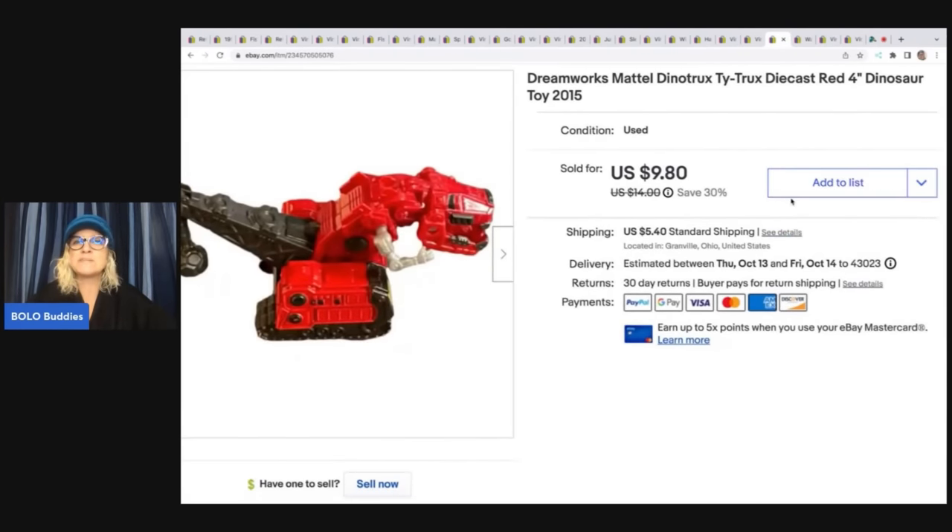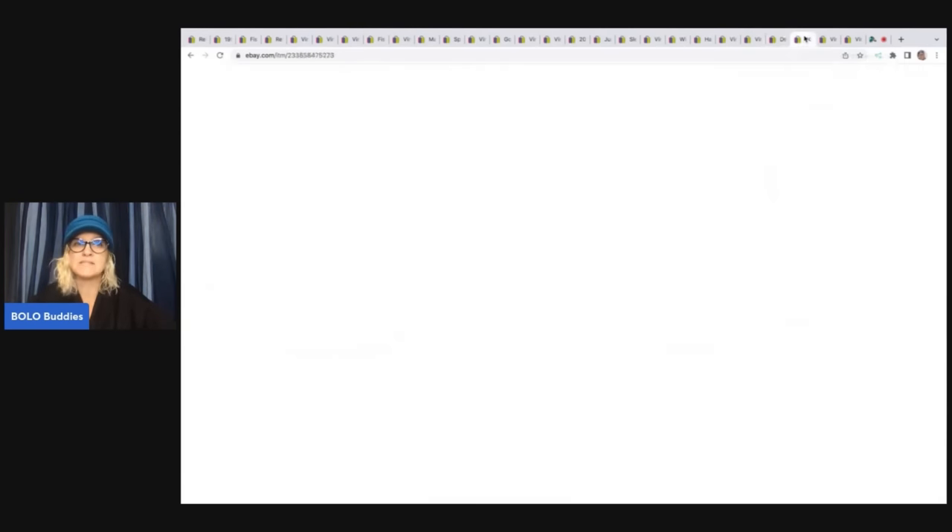This here is a DreamWorks Mattel Dino Trucks — dinosaurs, four inches big. This came from a garage sale for 25 cents and I sold this for a best offer of $8 plus shipping.